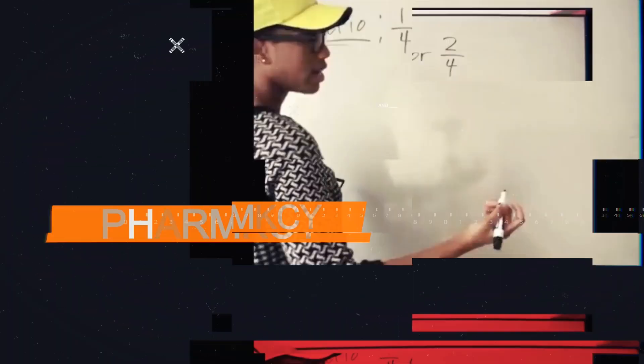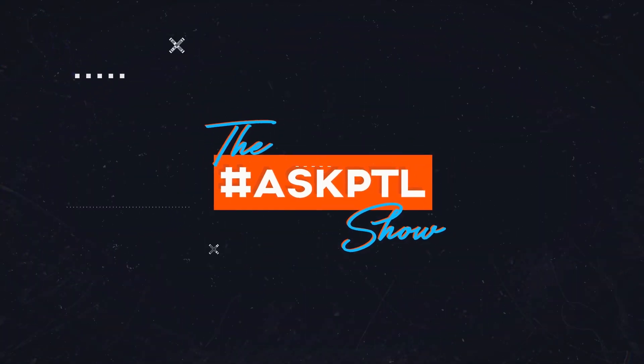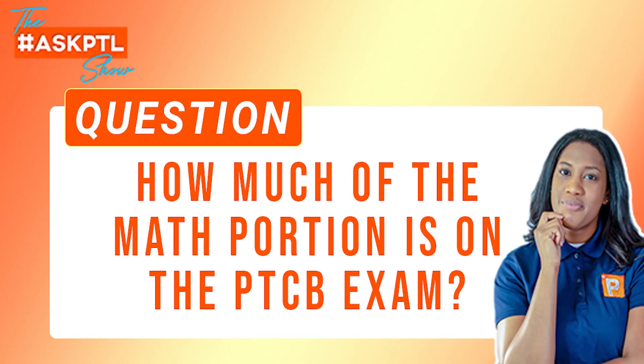Hey guys, this is Onesha Biggs of PharmacyTechLessons.com and this is the Ask PTL Show. We're going to be talking about today how much of the math portion makes up the PTCB exam.